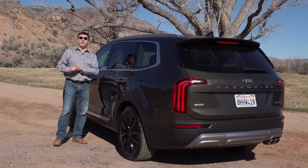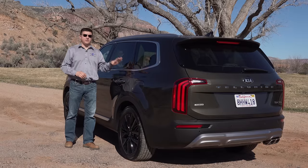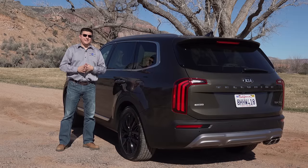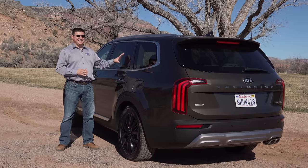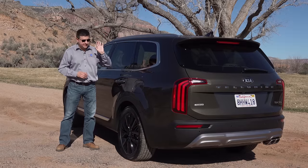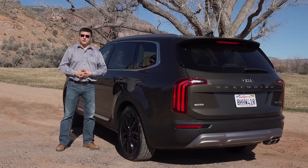Towing capacity comes in at a healthy 5,000 pounds regardless of which model of Telluride you get — front-wheel drive, all-wheel drive, whatever trim you want. In the upper EX and SX trims, you can get an optional towing package which gives us a load-leveling rear suspension, something we generally don't find in this category at all.